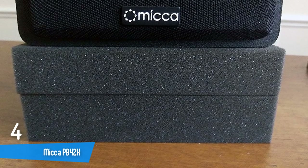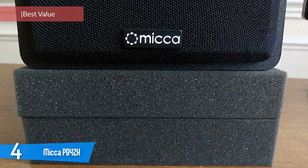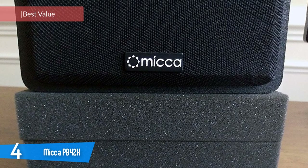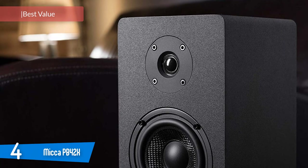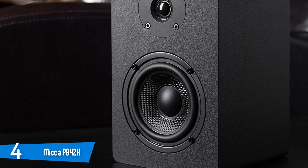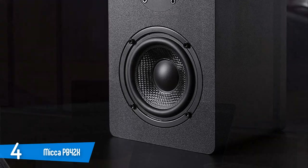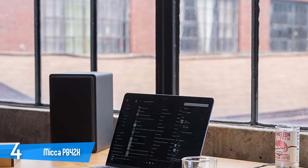Number 4: Micca PB42X. The PB42X is a powered version of Micca's upgraded MB42X, which introduced a new crossover and improved upon the already solid and popular MB42. A powered speaker simply means the necessary amplification is built in, so you don't need a separate amplifier or receiver. Unlike the passive MB42X, the PB42X plugs right into the wall and your device, and it's ready to go.